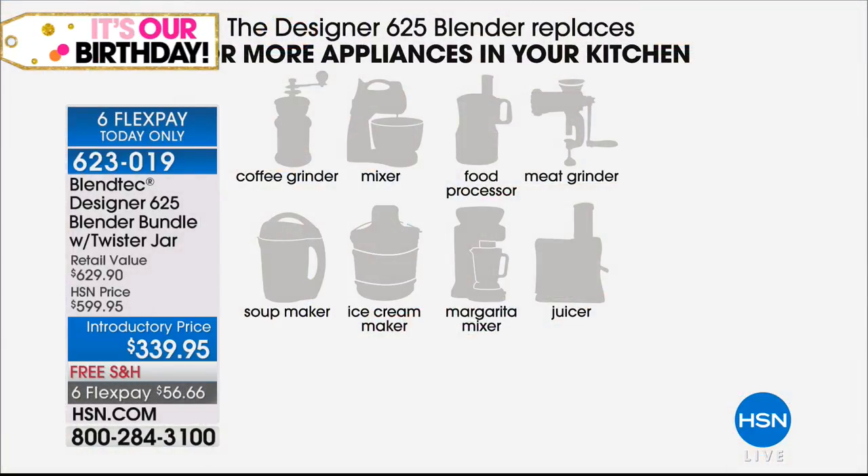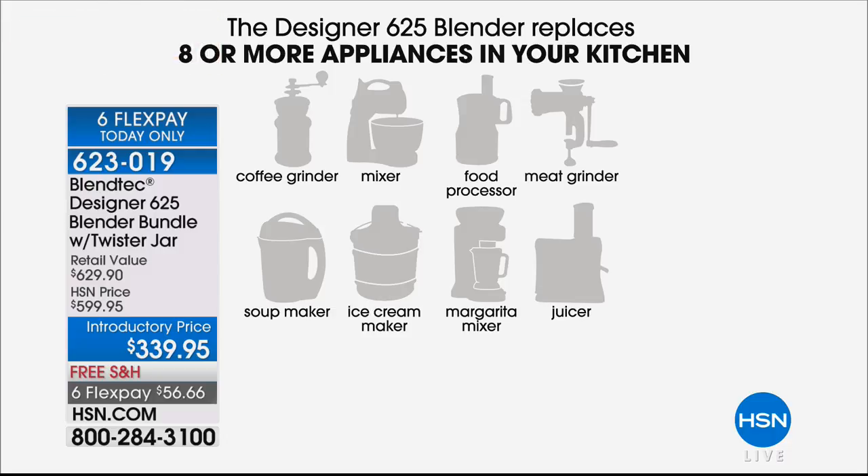This is what Shane was alluding to. It's your coffee grinder. It's your mixer. It's your food processor. It's a meat grinder. It's a soup maker. It's an ice cream machine. It's a margarita mixer. It's a juicer. And quite frankly, this is just only scratching the surface.